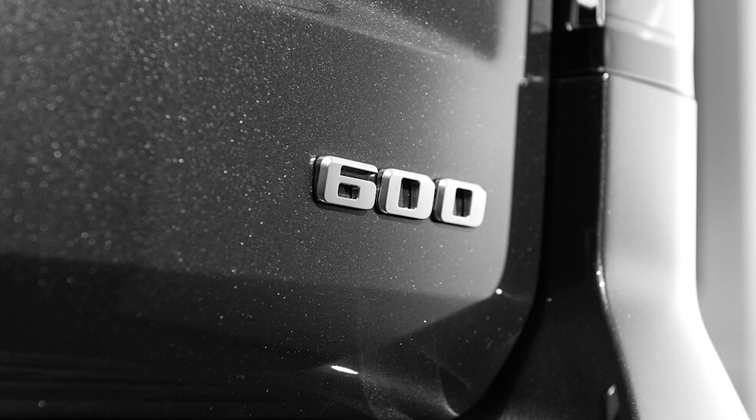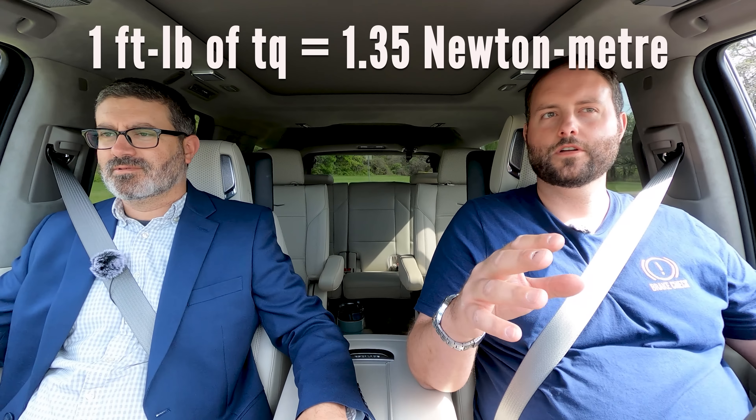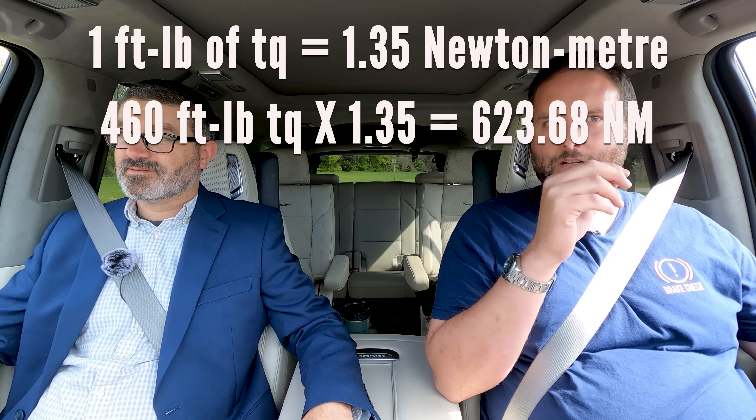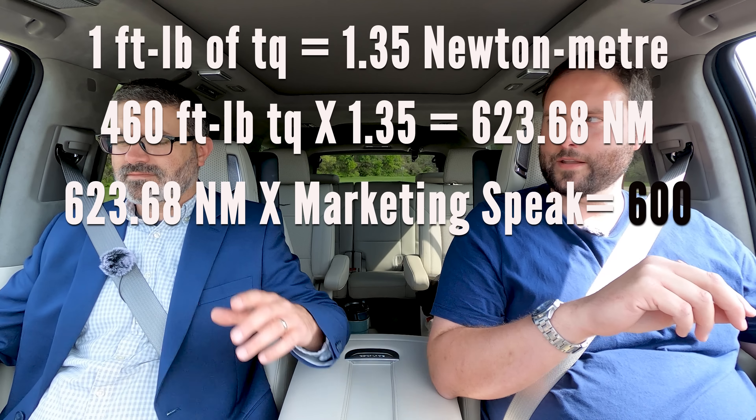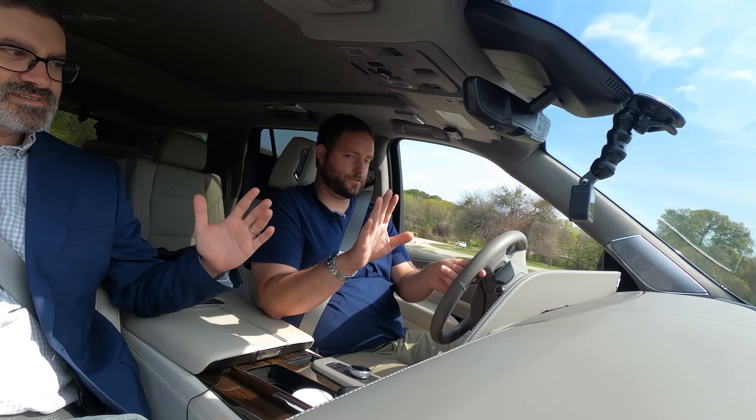Wait, I thought it was 600 pounds of torque. No, that's just an arbitrary number on the tailgate — this is an Escalade Platinum, not an Escalade 600. That number means newton meters. It's actually about 534 newton meters — about 600 rounded to the nearest hundred in non-US numbers. This is as confusing as me trying to explain electric vehicles. What's the MPGe on this? Don't care. Doesn't matter.